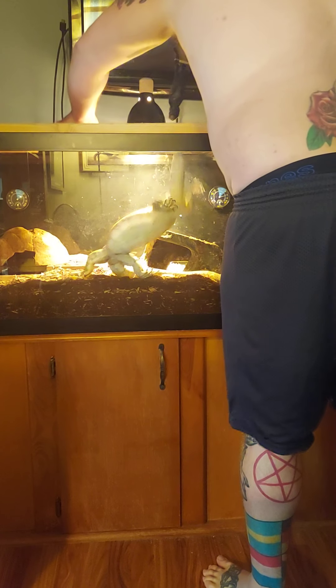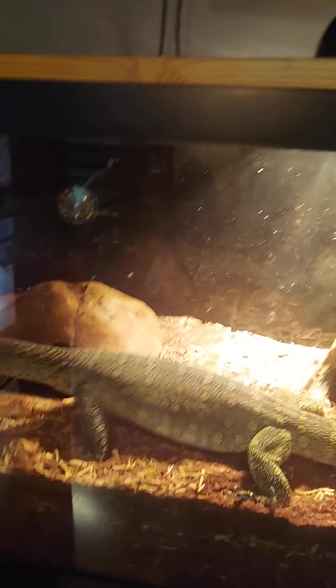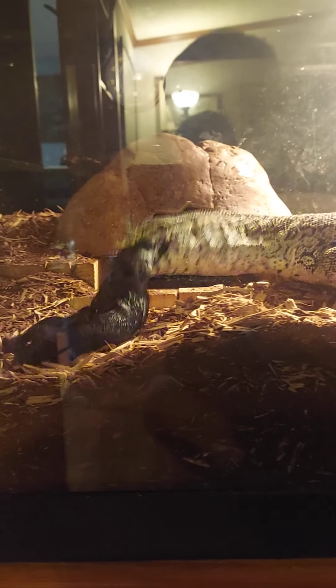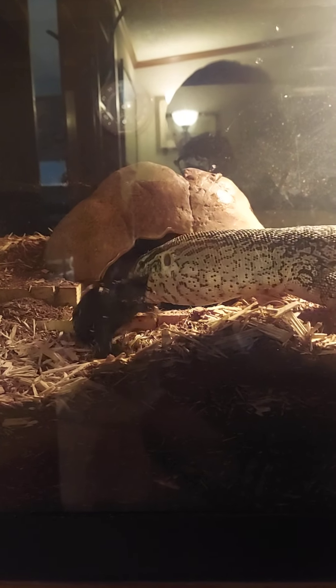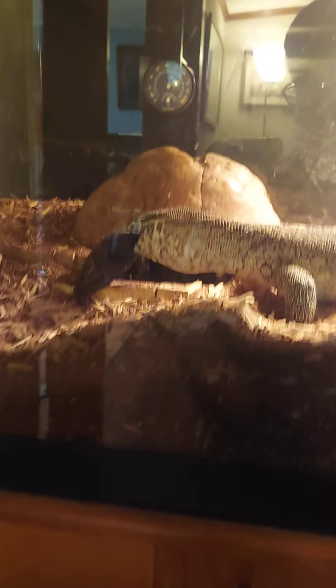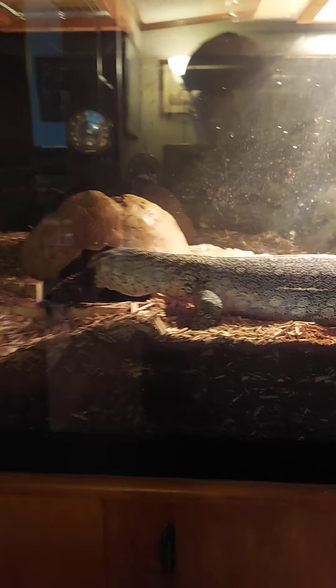Alright, here we go. I don't have much to say — it's getting to be pretty big. I know somebody said something about the size of the tank and his health. This is a six-foot tank, so he's got plenty of room.